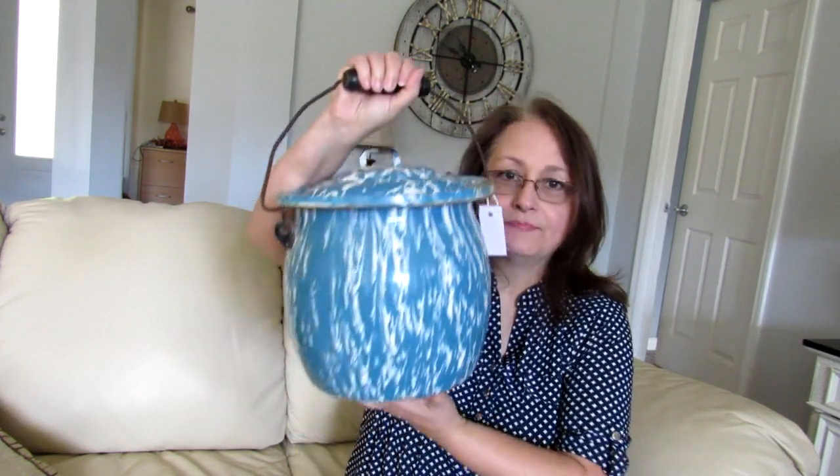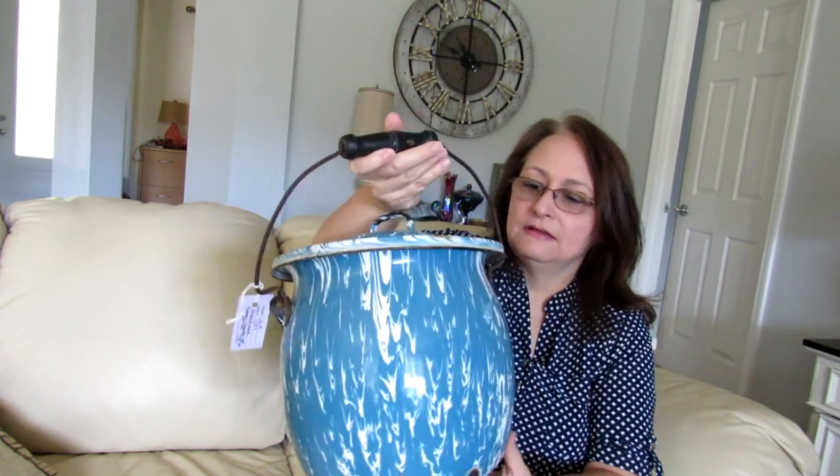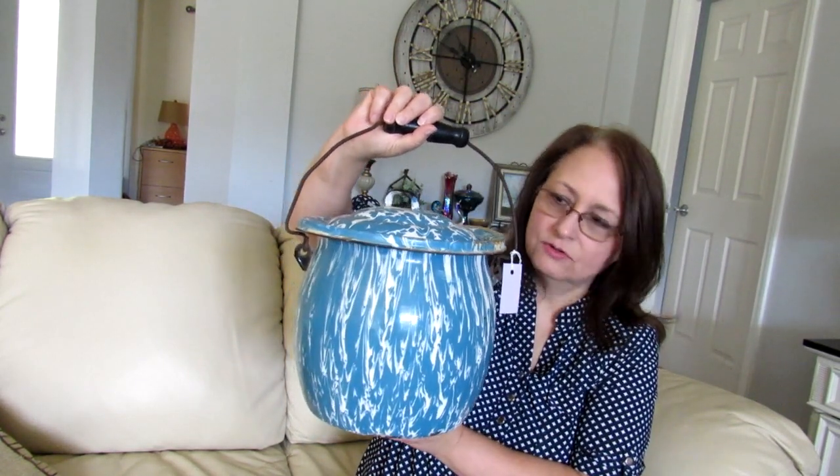We got this granite ware — it's a chamber pot. I don't know how old it is, but it's enamel ware. They sell for pretty good money. I've never sold a chamber pot before, but I'm going to try it out. I have $75 on this. On eBay they sell for a lot more, so I'm just going to try it locally here.